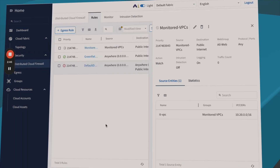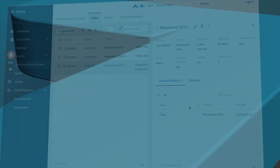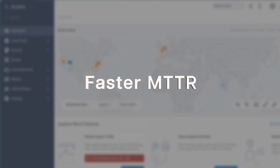This simplifies governance and makes seeing issues and resolving them quickly a reality. Get granular visibility into all your networks, including traffic patterns, anomaly detection, and cost analysis. With faster MTTR, you can better manage reliability and ensure that your business is protected.